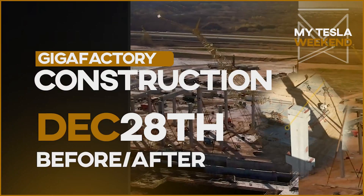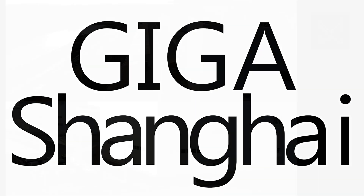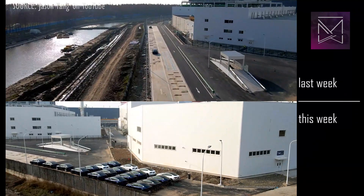Gigafactory full week of progress. Welcome to my Tesla weekend. Giga Shanghai. Every time I think this factory is just about done, they break new ground.